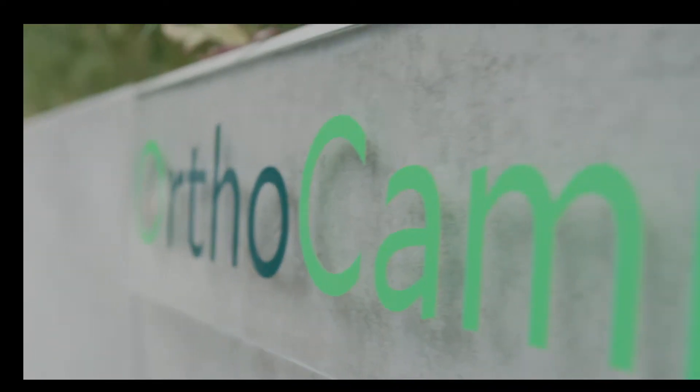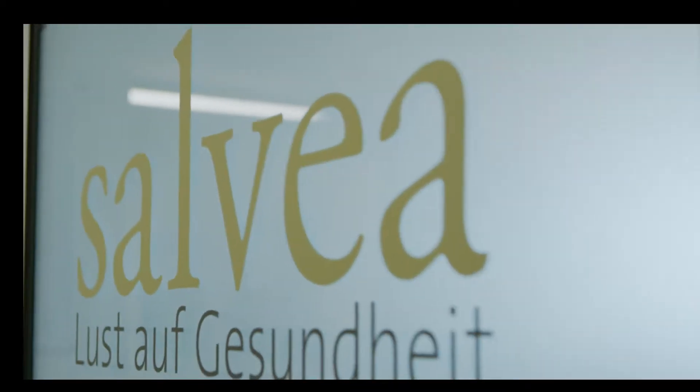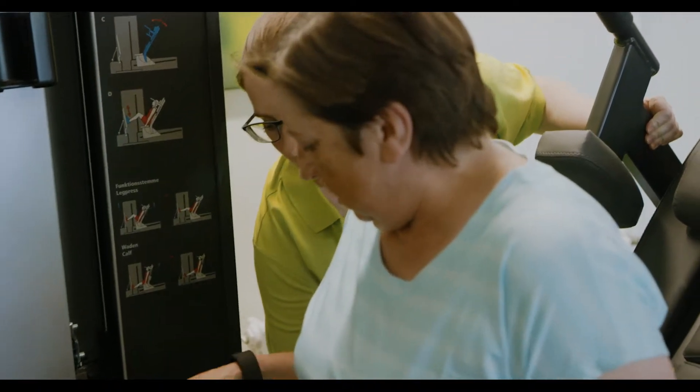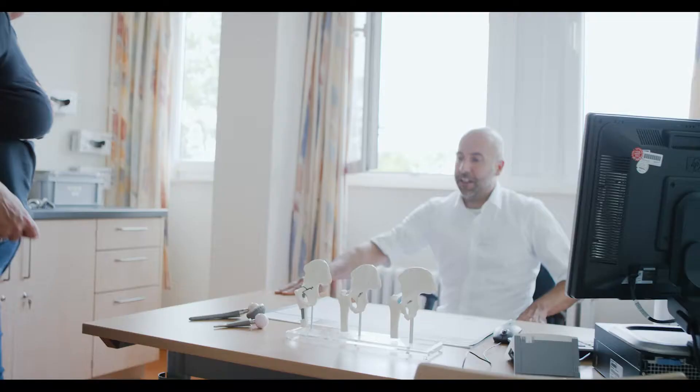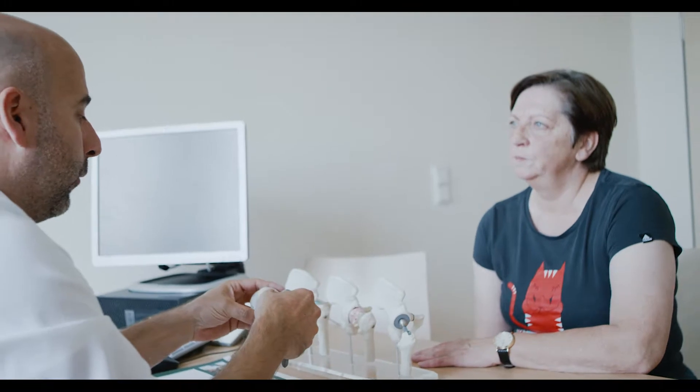With its holistic model, the OrthoCampus at the Helios Sicilian Hospital in Krefeld is setting the standard nationwide. Patients who require a new hip or knee joint are receiving all the services they need — from preparation and surgery to rehabilitation — at just one location.